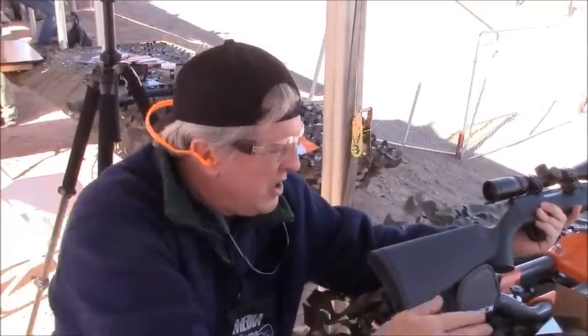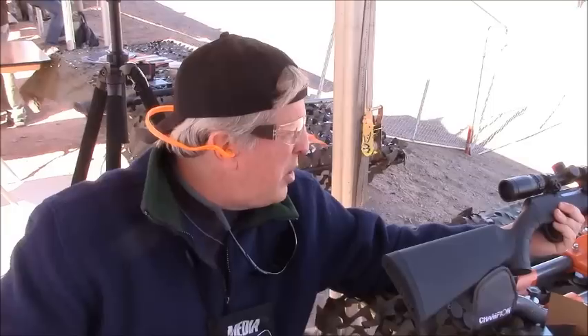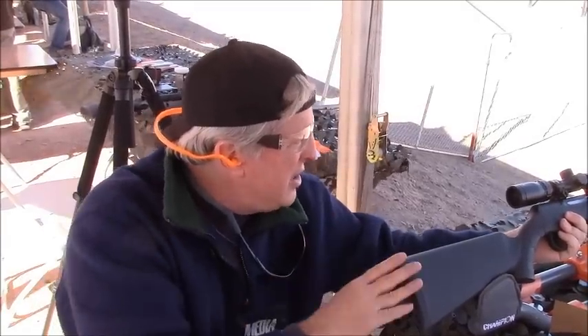I have a feeling, as long as the ammo is available, Savage should sell a ton of these. Personally, I would definitely have this rifle or something like it in my inventory, in my arsenal, if I was a varmint hunter.